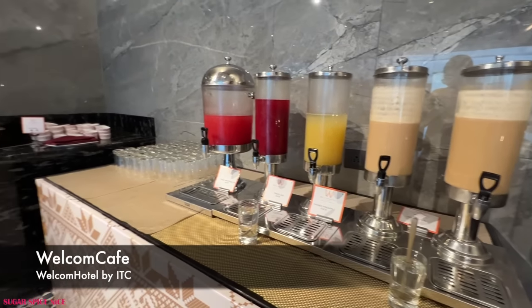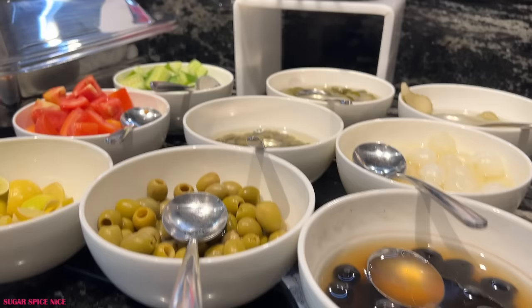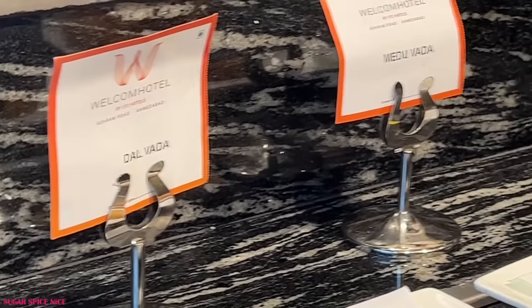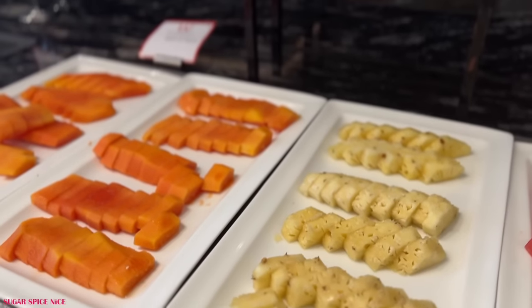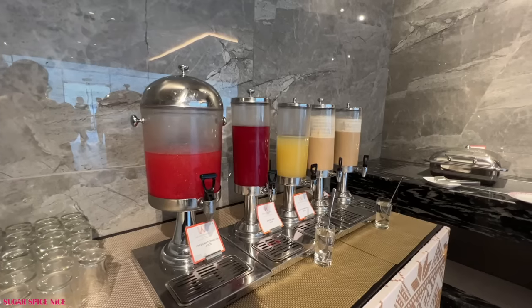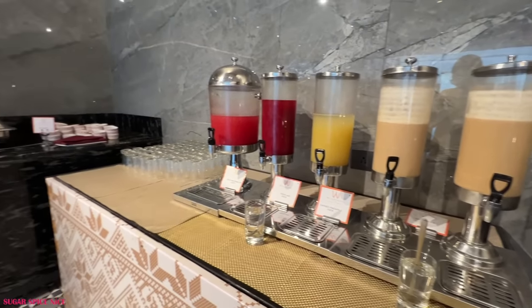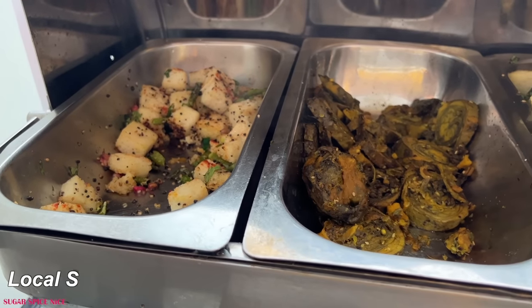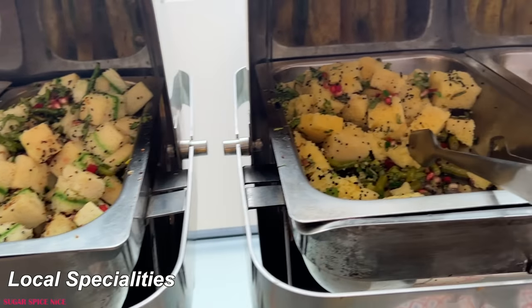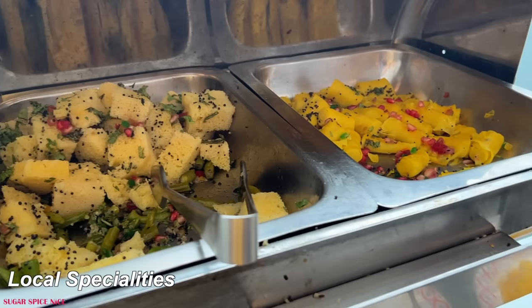Good morning you guys — welcome to the breakfast buffet. This was part of my stay package here. The spread is not that big but I would say it's quite decent. There's a section with all the fresh fruit — chopped watermelons, pineapples, banana — and they also have fresh juices. There's an apple beetroot and carrot juice which is what I'm having. The section I found most interesting is local specialities. I love it when hotels try and include local food and special items of a particular place in their buffet.